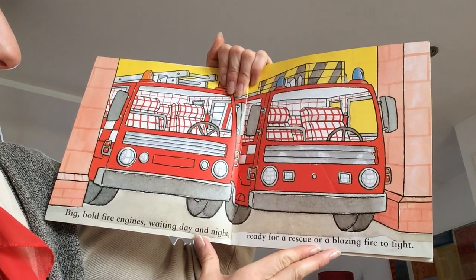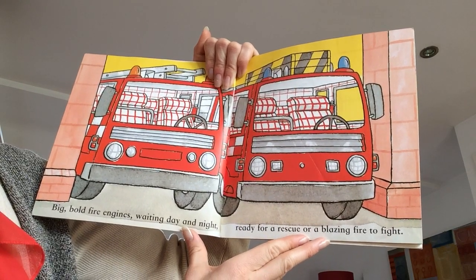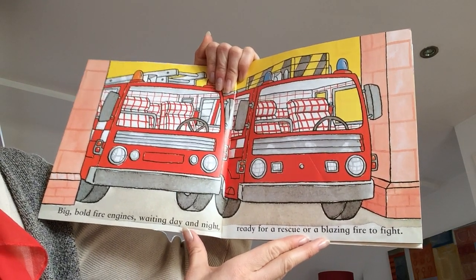Big, bold fire engines waiting day and night, ready for a rescue or a blazing firefight.